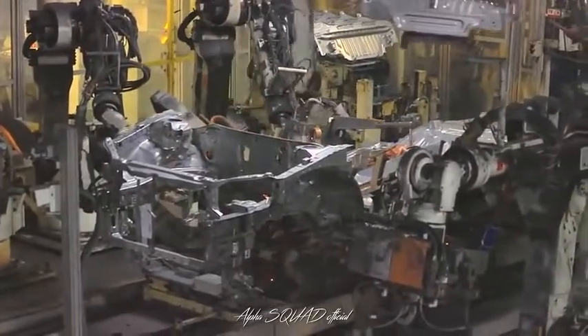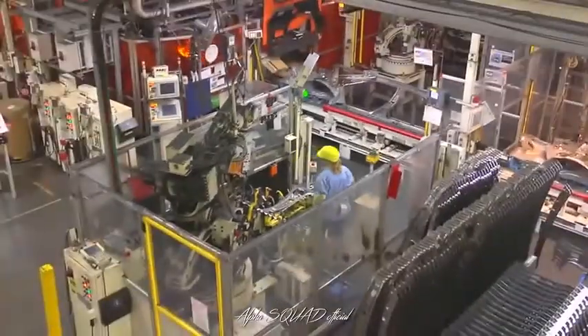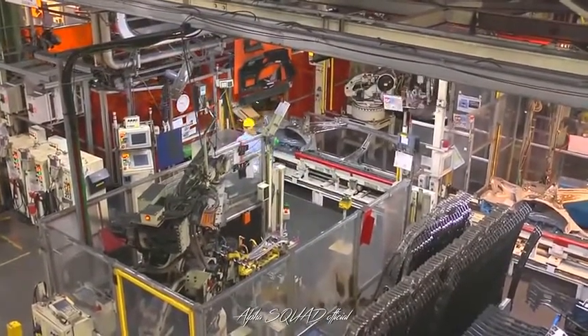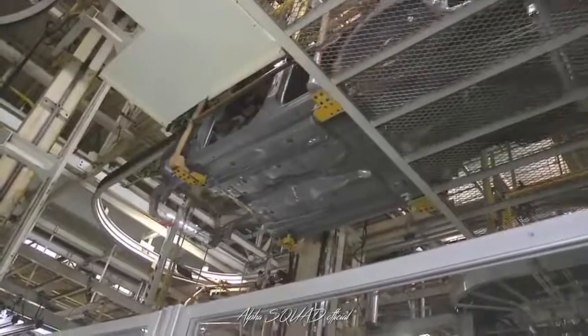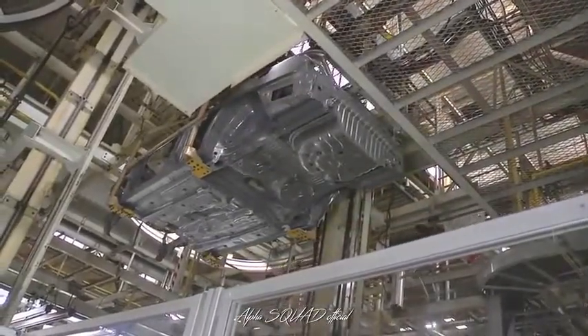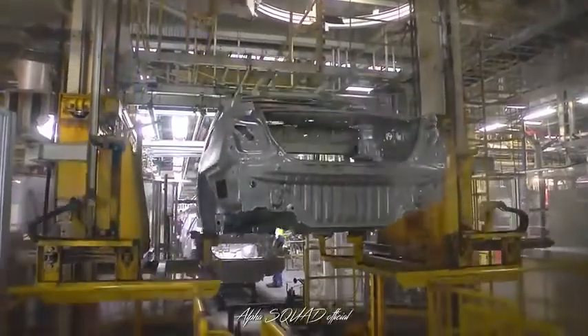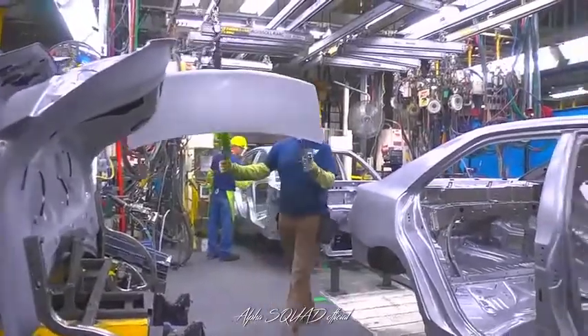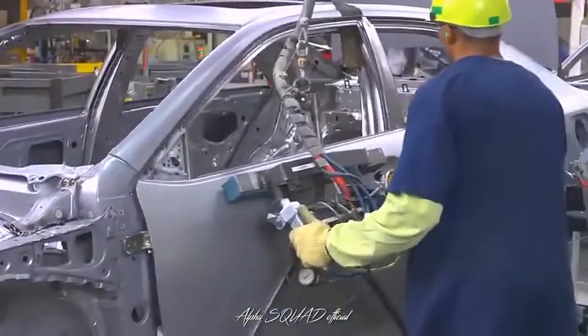Alongside team members, more than 70 computer-controlled robots perform the thousands of precision welds required on this line. Next, the vehicle bodies are lifted onto the overhead conveyor and taken to the body shell line, the last line in body weld. On the body shell line, team members attach various parts, including trunk lids, doors, hoods, and fenders.